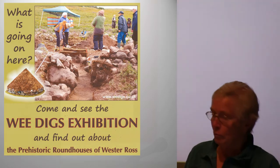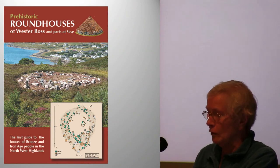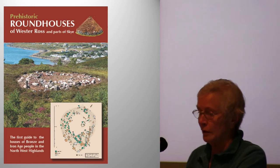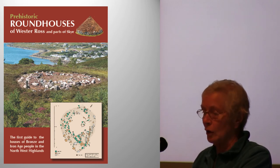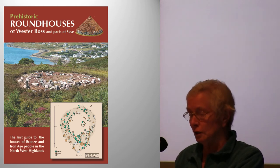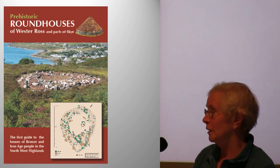We have produced an excellent booklet — which is for sale upstairs — produced by our group, non-profit making; any extra printing costs will go to the next carbon date. It's a guide to roundhouses in the North West Highlands. The legacy of our project is the interest it's generated in our communities and beyond, and most importantly for the future, in the school children of all ages who took part. School outreach has spread as far as Surrey.